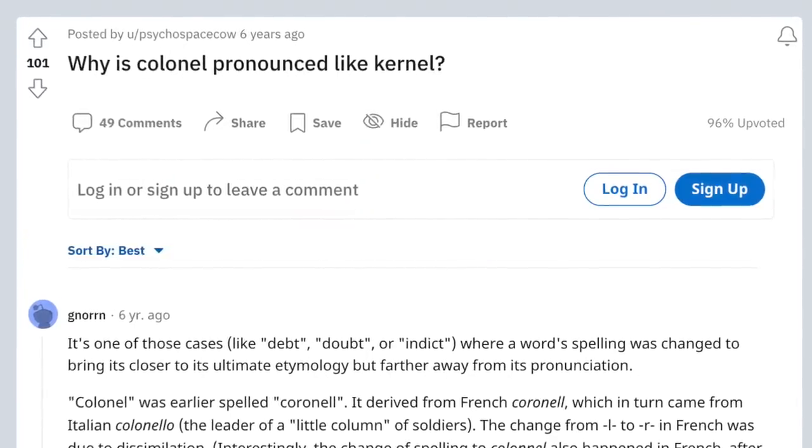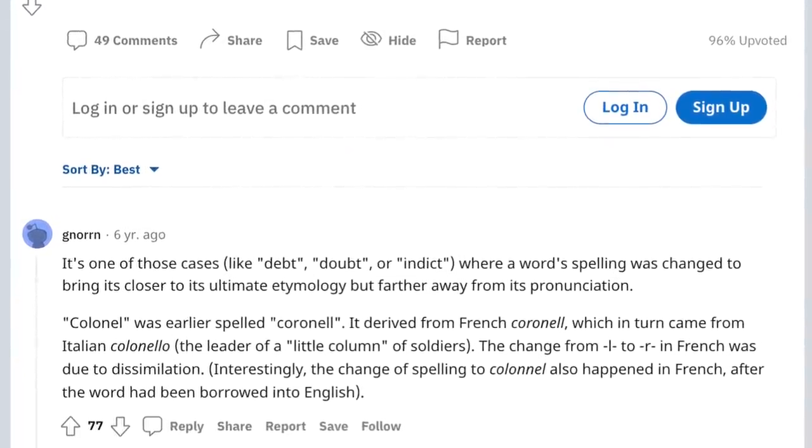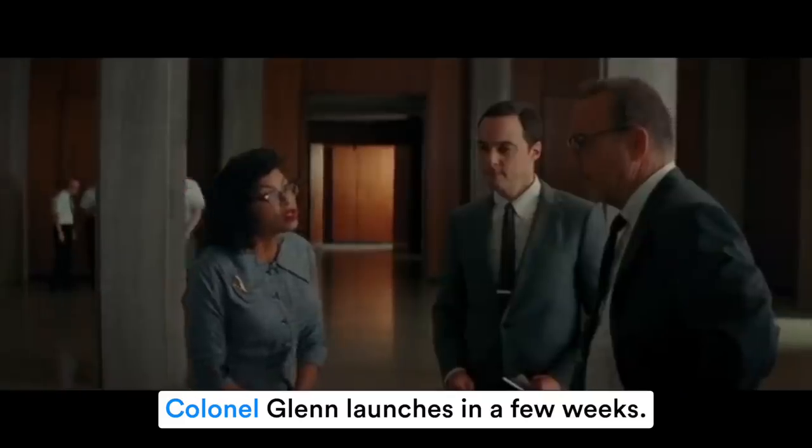The next word is 'colonel' — seriously! Why? I don't know. If you google it, Reddit says it's because this word was borrowed from French, so the way it is written has nothing to do with the way it's pronounced — 'colonel.' 'Colonel Glenn launches in a few weeks.'